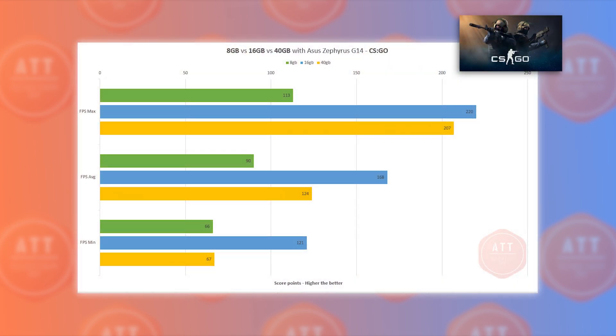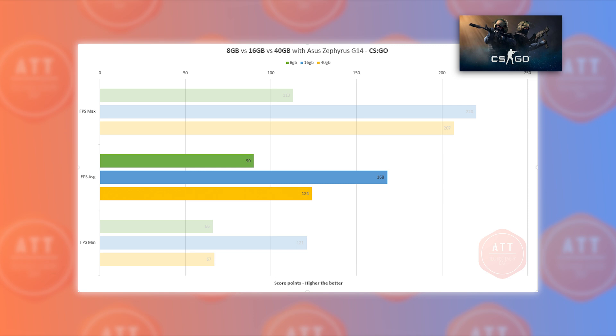Finally, in Counter-Strike: Global Offensive, 16GB showed great results with 168 FPS, while the 40GB setup showed only 124 FPS — a difference of 44 FPS on average between those two. The 8GB version showed only 90 FPS on average in CS:GO.